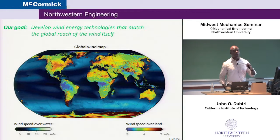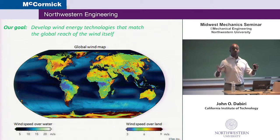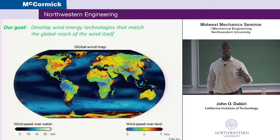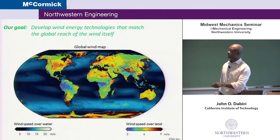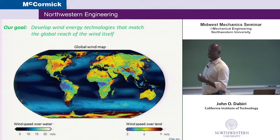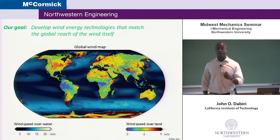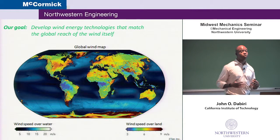Broadly speaking, our goal is to develop wind energy technologies that can match the reach of the wind. To give you a sense of that wind resource, here's a global wind map. The total power available in the wind today is about 20 times global energy consumption — so it's enormous. The colors in red, yellow, and green are places around the world where that energy is sufficient to generate useful electricity. With very few exceptions — heavily forested areas like the Amazon, the Congo, Central Africa, and some parts of Southeast Asia — the wind really is a global resource.